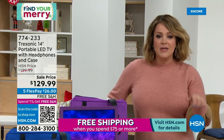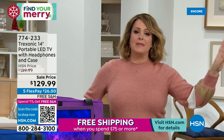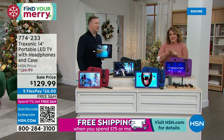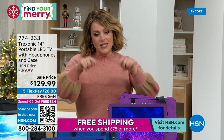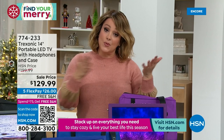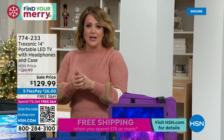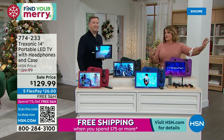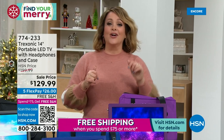Extended holiday returns — if you're picking this up as a gift, you have until the end of January to return it. Free exchanges too — if you got purple and decided you wanted red, we'll honor that. Once you buy this, all your other purchases today are free shipping and handling after your first $75 purchase. 774-233 is your item number. Whether you have a lot of people fighting for the TV, or a gamer who hogs the TV — my 13-year-old hogs the TV and his little brothers are left out. Now you've got a dedicated TV for wherever you want.